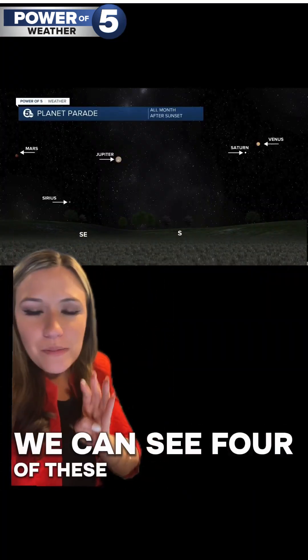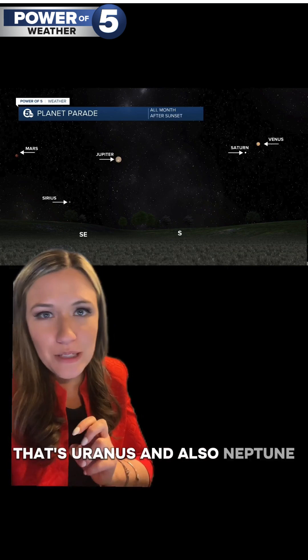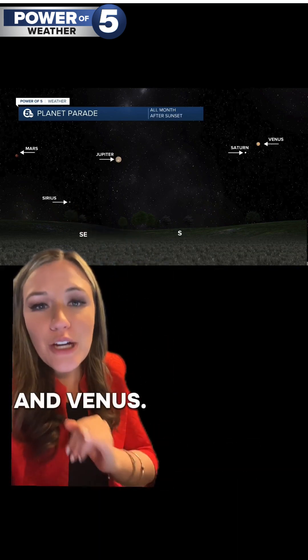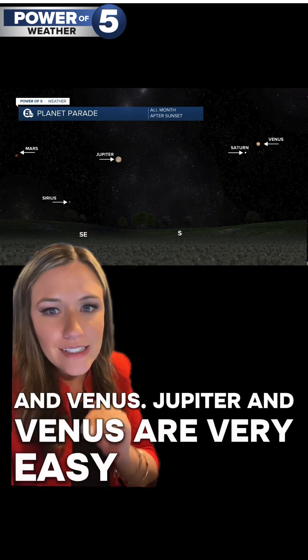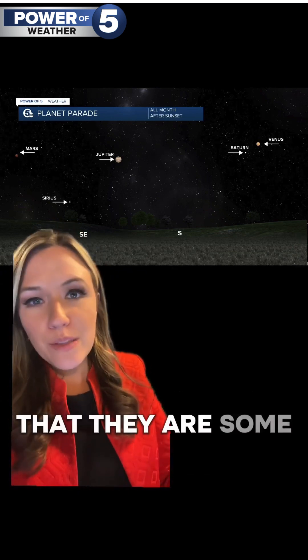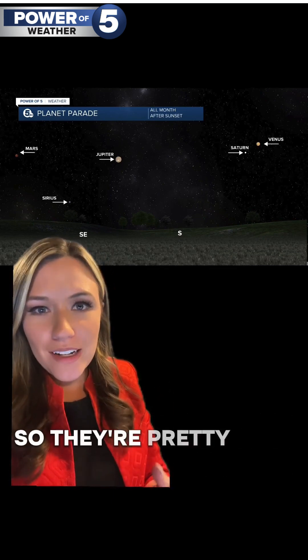So according to NASA, we can see four of these planets unaided, two more if you have a telescope — that's Uranus and also Neptune. But the four that you can see without help are Mars, Jupiter, Saturn, and Venus. Jupiter and Venus are very easy to spot in the sky if you know what to look for, because they are some of the brightest objects in the sky following the sun and the moon. So they're pretty easy to spot.